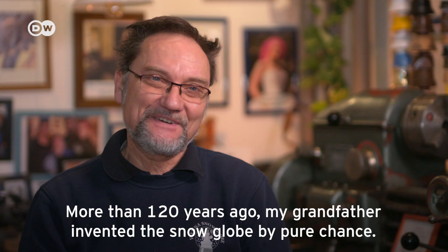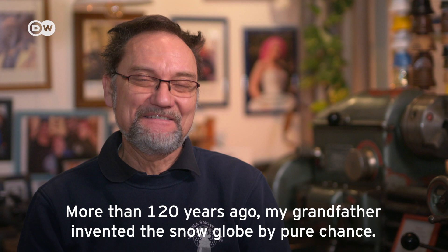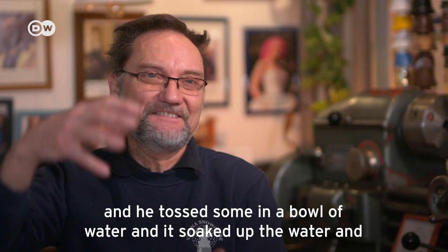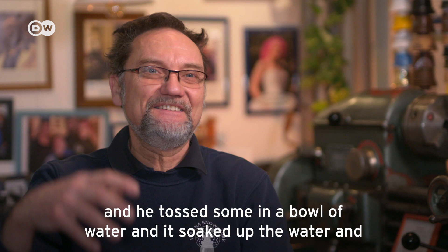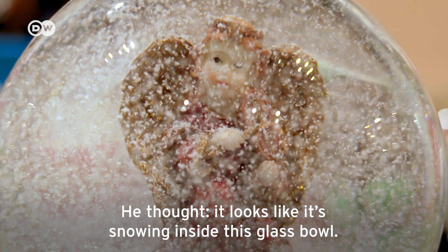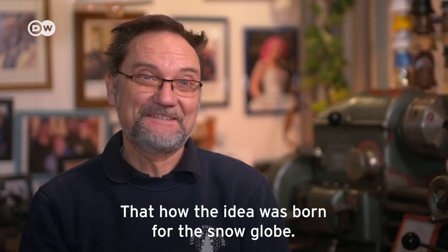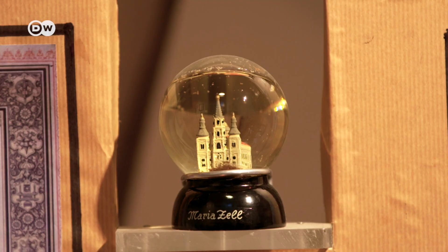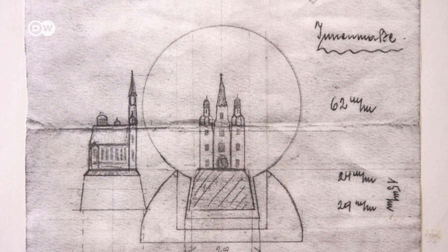My grandfather found the snow globes 121 years ago. He found a miniature version of the Basilica in Mariazell, an Austrian pilgrimage site. He painted a pedestal with shoe polish and glued on the church, setting it in a glass globe.